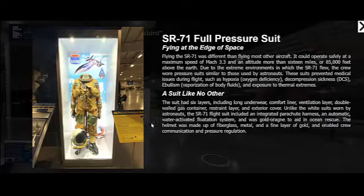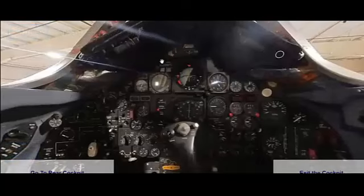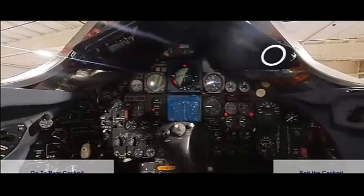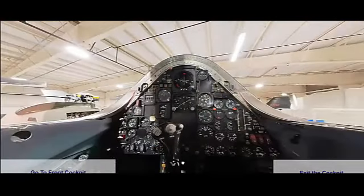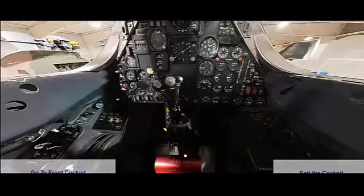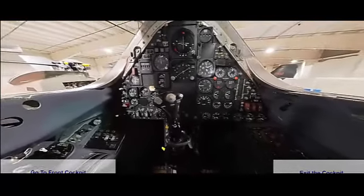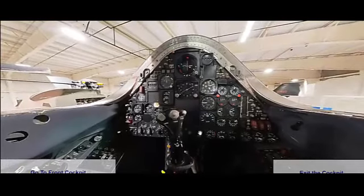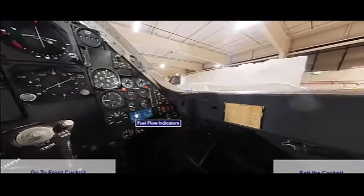The SR-71 Blackbird was developed in the early 1960s by the Lockheed Corporation as part of the top-secret Skunk Works program. The aircraft made its first flight on December 22, 1964. It was officially introduced into service in January 1966 and remained in production until 1968. Although the production run was relatively short — only 32 aircraft were built — the SR-71 served the United States Air Force until its retirement in 1998.